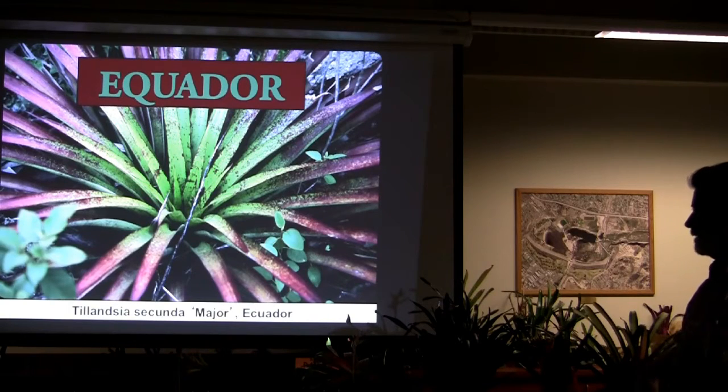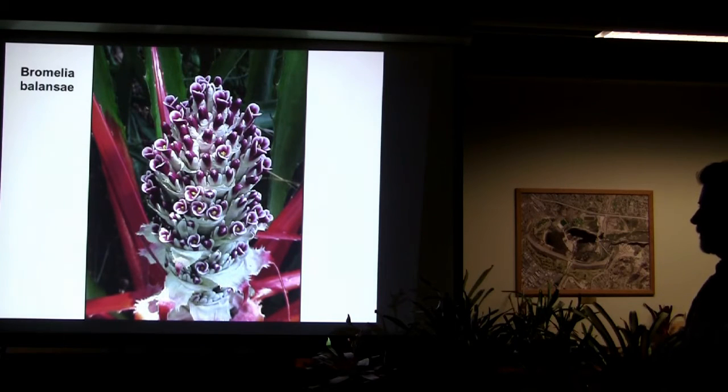I think they have it out at the Huntington. There are so many other Chilean plants I could show, mostly Tillandsias because they like that aridity. Here's a Tillandsia secunda — this is Ecuador. And Bromelia alansi — that is stunning, isn't it? Anybody growing that one?